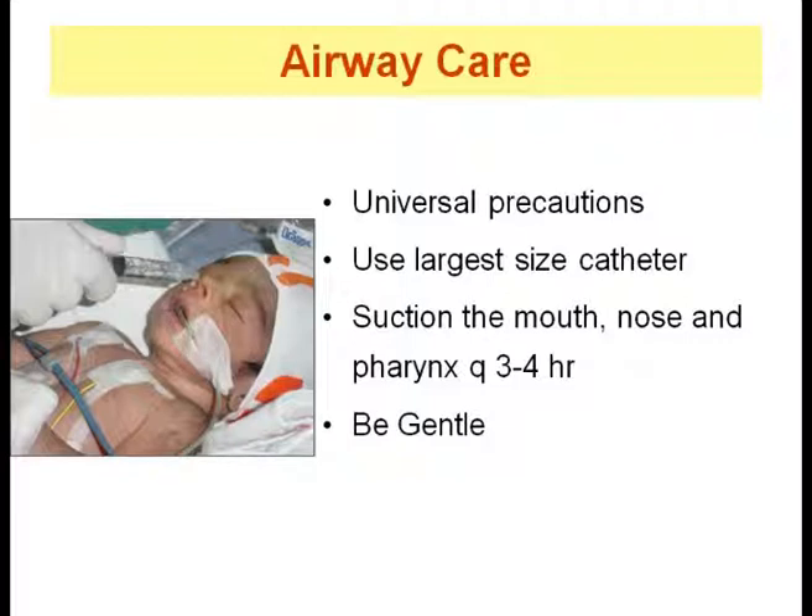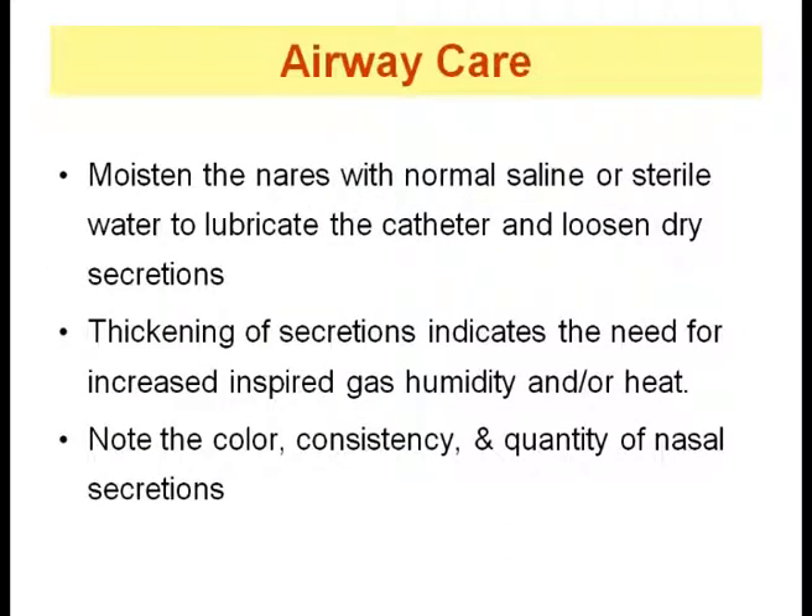Excessive secretions will narrow the airway and increase the effort of breathing. This may cause increased oxygen requirement, obstructive apnea, bradycardia, or rarely pneumothorax. Newborns therefore frequently need to be suctioned to prevent airway narrowing and increased work of breathing. Universal precautions should be taken during suctioning. Suctioning is a delicate procedure; if done too roughly it will cause mucosal damage, bleeding, and/or swelling. Moisten the nares with normal saline or sterile water to lubricate the catheter and loosen dry secretions. Thickening of secretions indicates the need to increase the humidity or temperature of the gas. Always note the color, consistency, and quantity of nasal secretions.